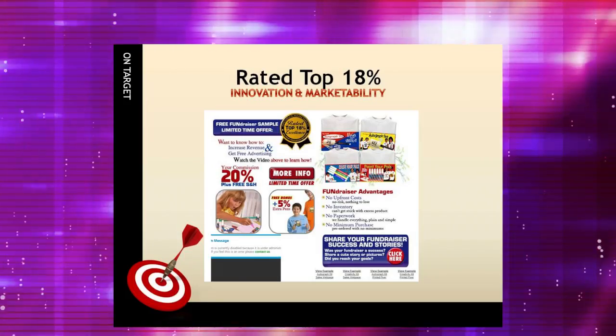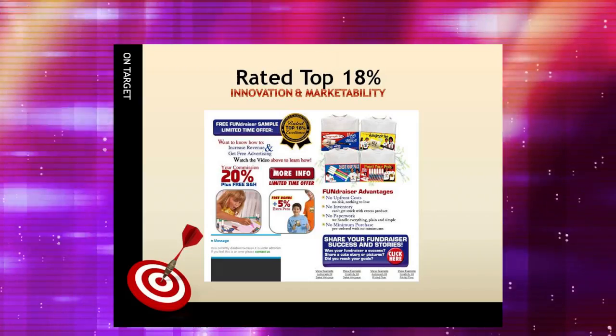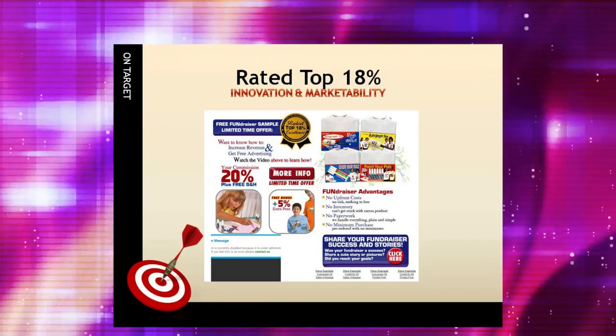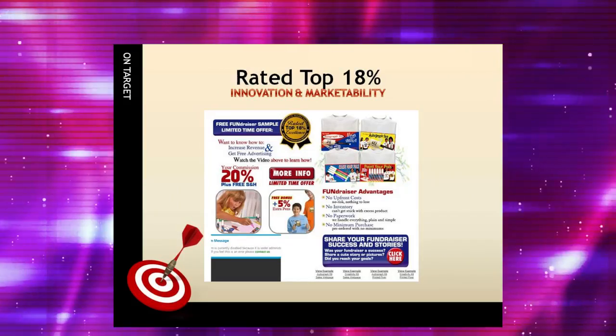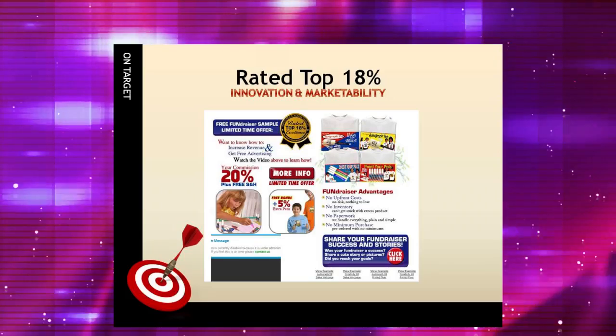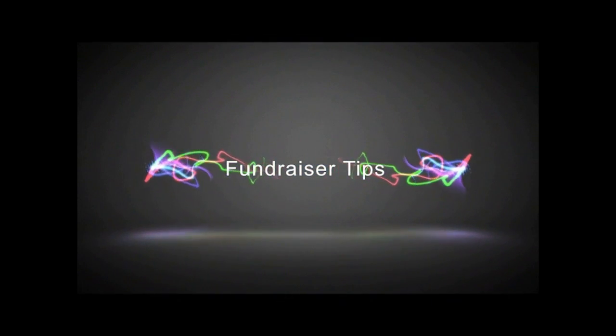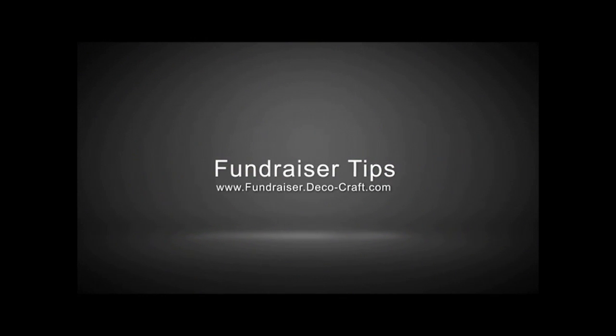For additional information on how Cigna Shirt Promotional Fundraisers can benefit your organization, simply click the video link below. You can also view the fundraiser program in action, and learn why Cigna Shirt Promotional Fundraisers are rated in the top 18% for innovation and marketability at fundraiser.deco-craft.com. Thank you.